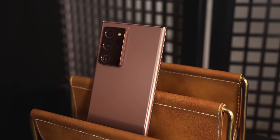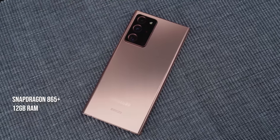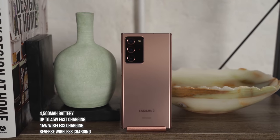The Note 20 Ultra packs a ton of features: the Snapdragon 865 Plus processor — the best Android processor on the market — 12 gigabytes of RAM, storage of 128 or 512 gigabytes, and of course up to a terabyte with microSD expansion. This is also coupled to a 4500 milliamp battery, but it's not those features I want to focus on.